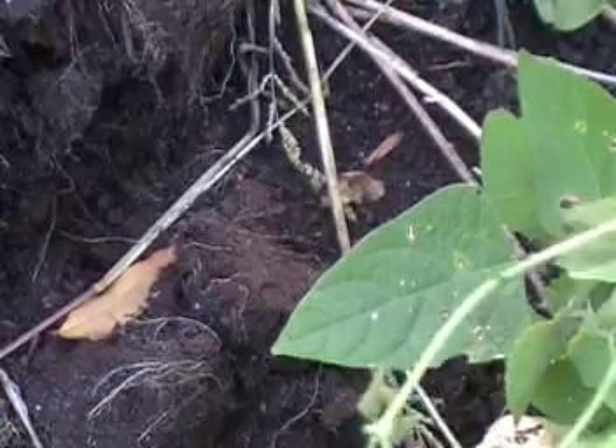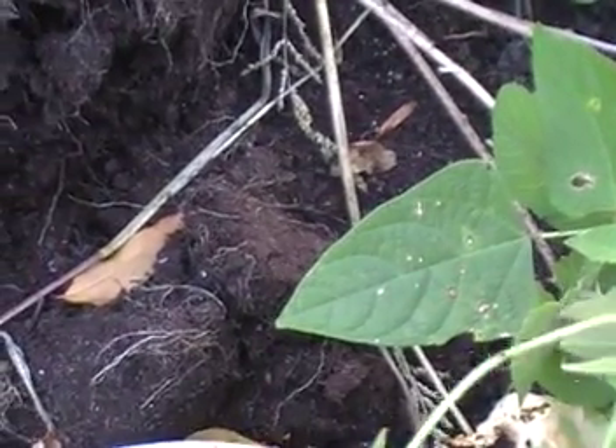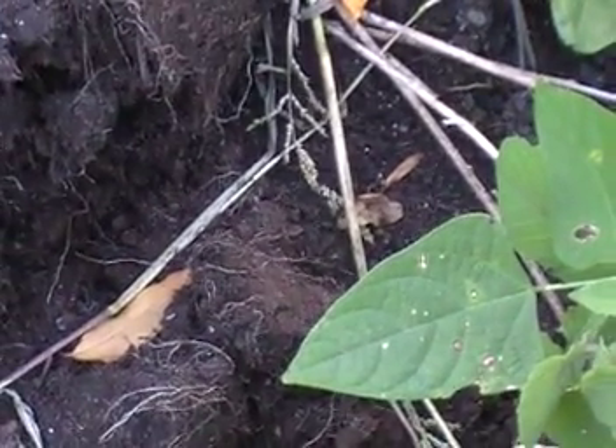And the sweet potato that I had down here — I'll tell you what happened to that. I had little stringy potatoes. Not warm enough here in Canada.